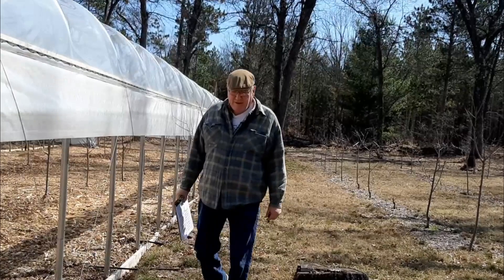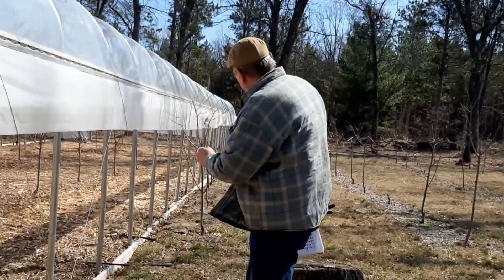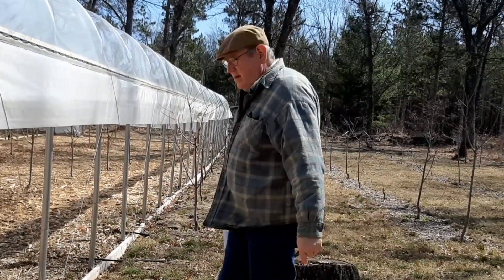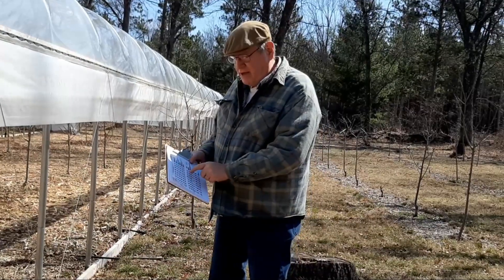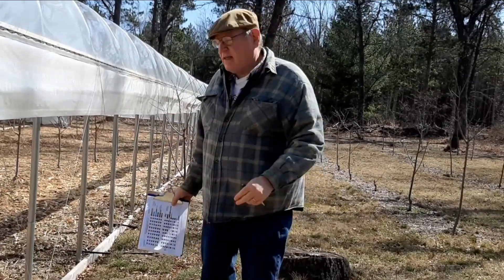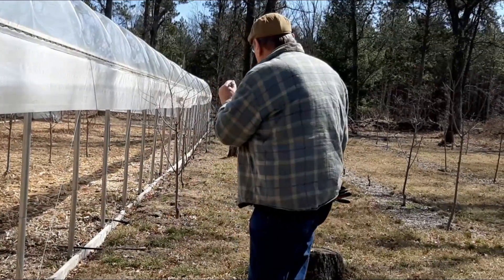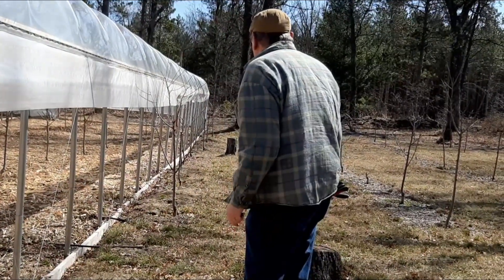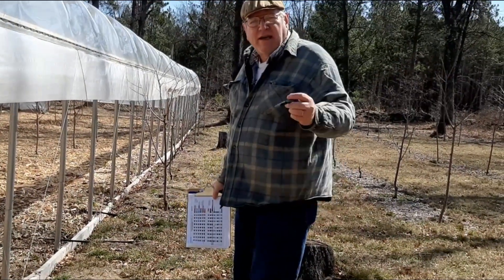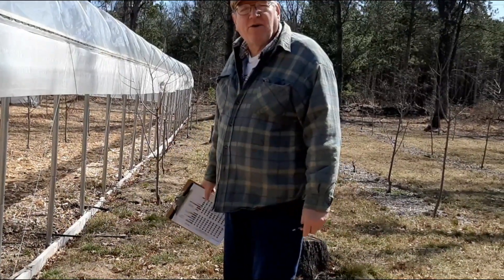Hello cherry lovers. Today we're going to get rid of this row — I've got to transplant all of these trees. Not going to do it today, but I've got my chart here so I can start figuring out what's going to go inside the high tunnels on each one of them, because this row comes too close to the high tunnel. That's what I'm going to do today — get all the paperwork done so I know exactly what's going on.